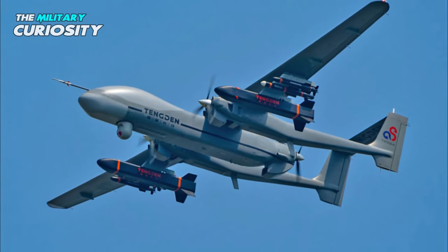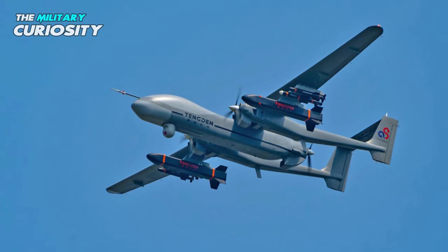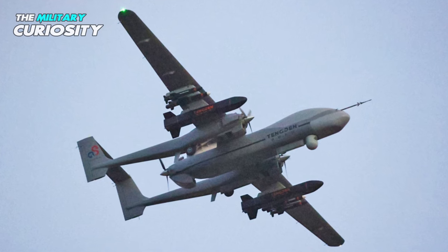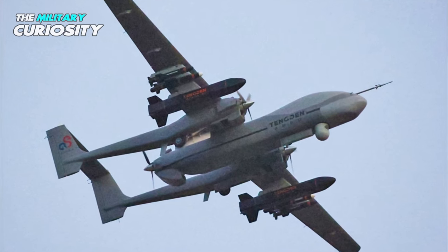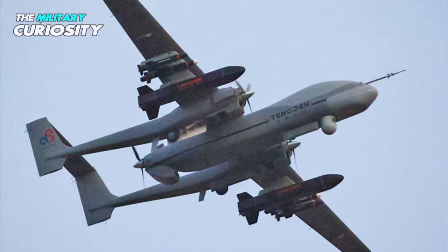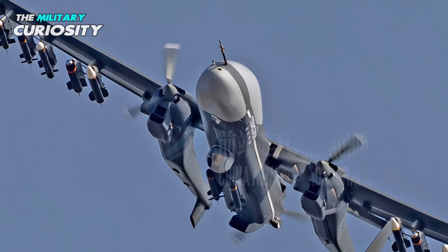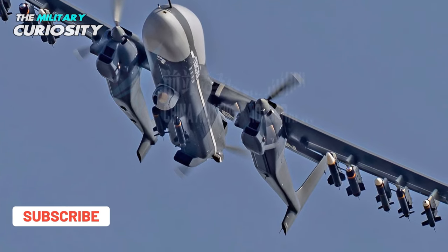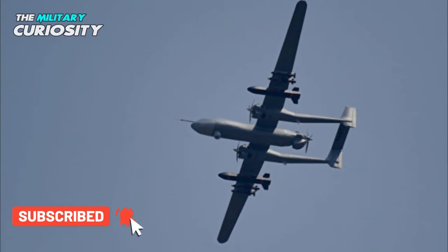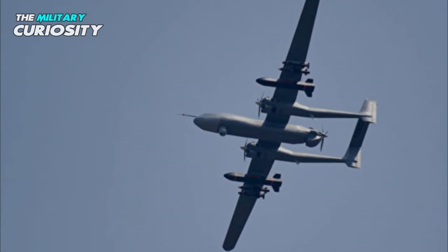The TB-001 drone, known as the twin-tailed Scorpion, is a strike and reconnaissance unmanned air vehicle developed by Tengowin of China to meet the requirements of the People's Liberation Army and export customers. China's Tengowin TB-001 drone was recently carrying a full load of air-to-ground munitions of missiles and bombs, indicating the force multiplier effect the unmanned combat aerial vehicle can have on the battlefield.